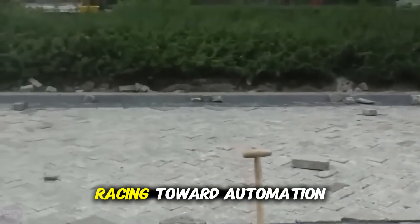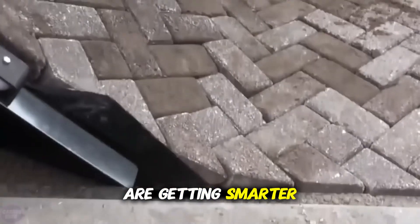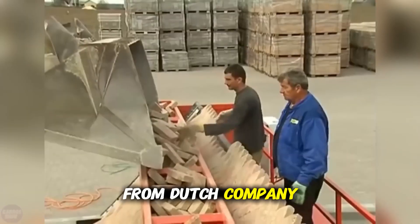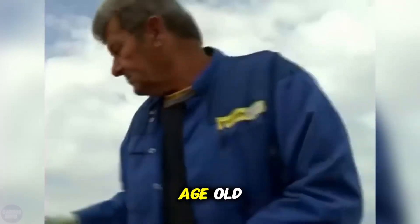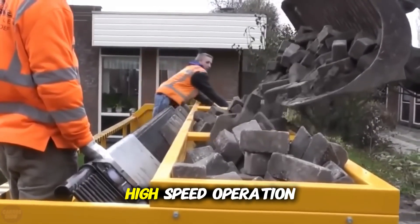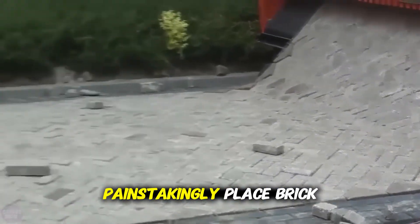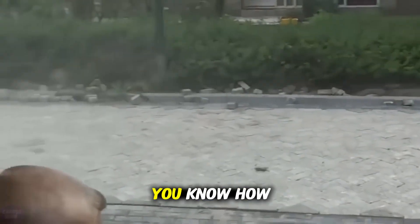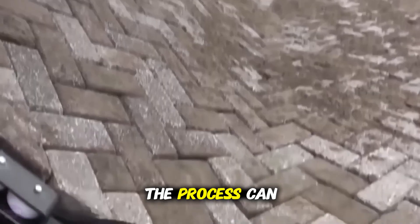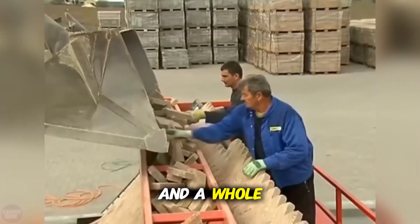In a world racing toward automation, even the roads beneath our feet are getting smarter. Enter Tigerstone — a groundbreaking machine from Dutch company Wanka BV that's turning the age-old, back-breaking task of cobblestone paving into a smooth, high-speed operation. If you've ever watched workers painstakingly place brick after brick by hand, you know how slow and exhausting the process can be. But Tigerstone is rewriting the rules — three times faster, and a whole lot cleaner.